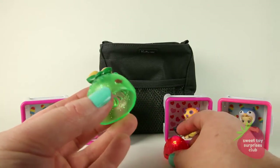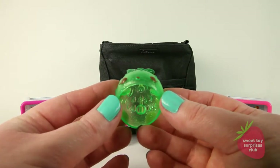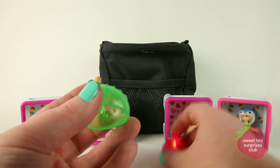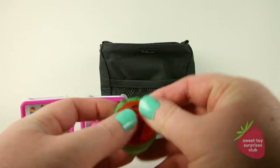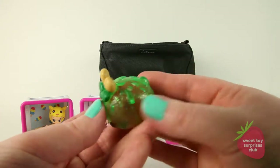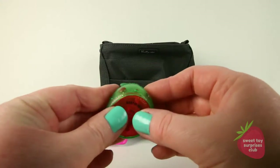And this one is from the Freezy Pop collection called Apple Pop. I love the glitter, it's so cute. Let's put them together and see what they look like.